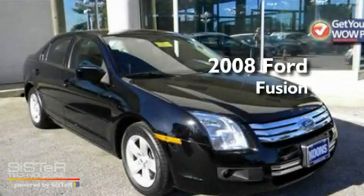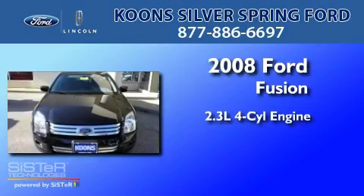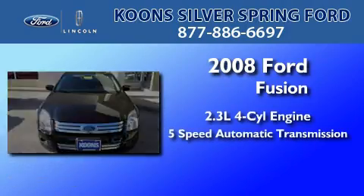This is a 2008 Ford Fusion. It has a 2.3-liter 4-cylinder engine and a 5-speed automatic transmission.